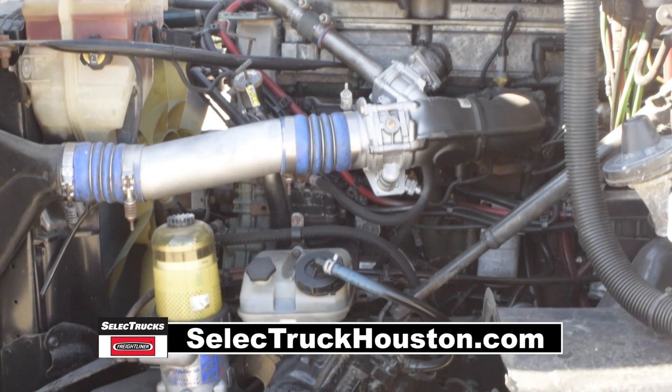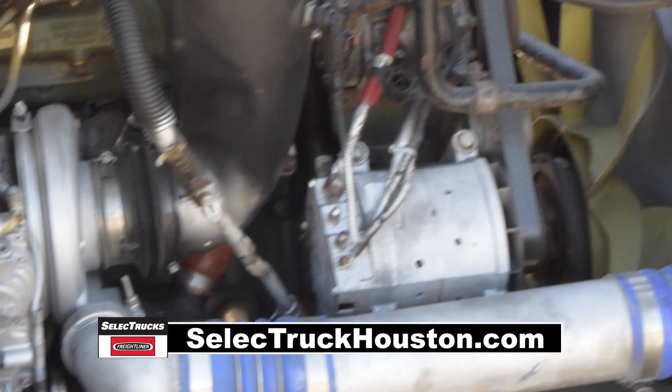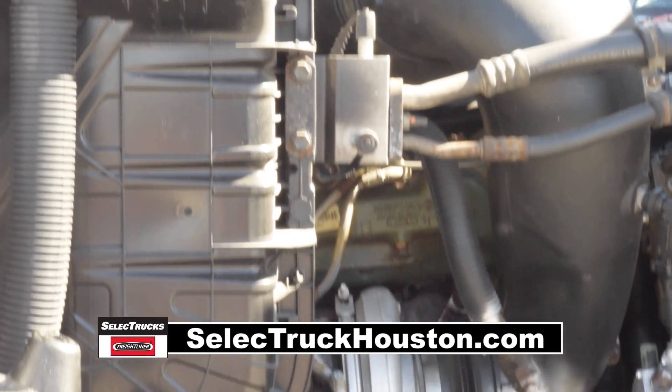These Cascadias have a very fuel efficient Detroit 14 liter 455 horsepower engine with a 10 speed transmission. These trucks have a 3.58 gear ratio.